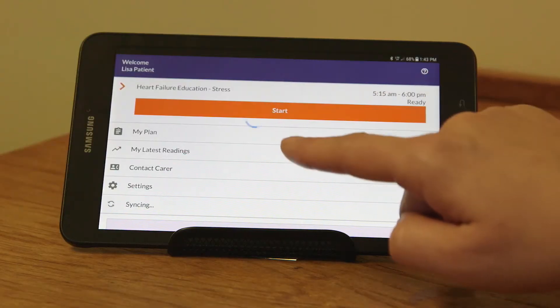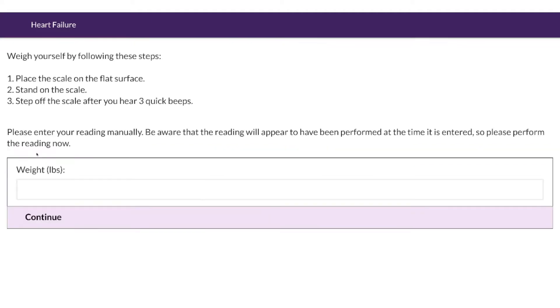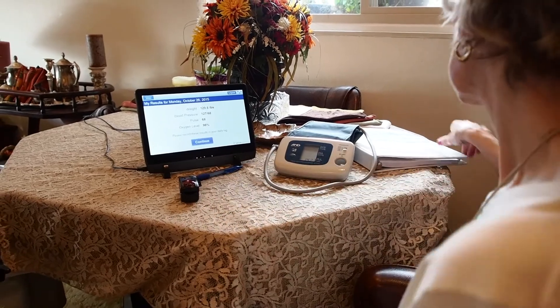Every morning just touch your tablet to get started and it will display instructions on how to complete your monitoring plan. You will answer questions that help you and your nurse understand how you are doing. All you need to do is tap your tablet to answer each question.